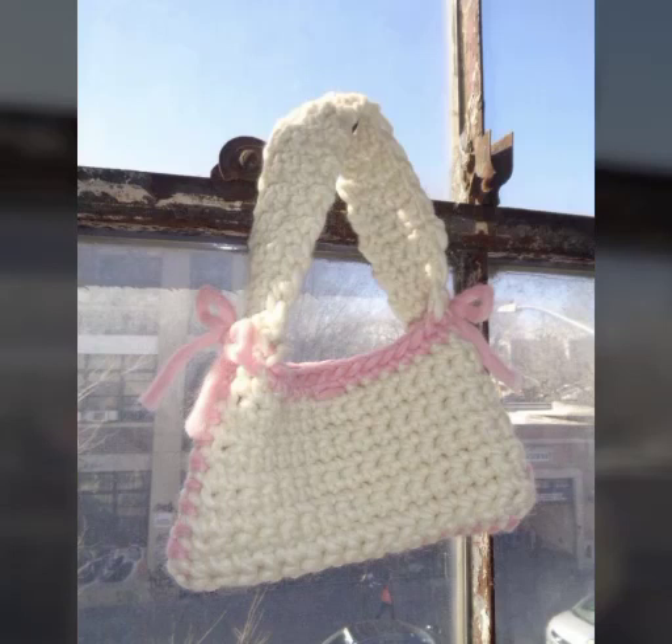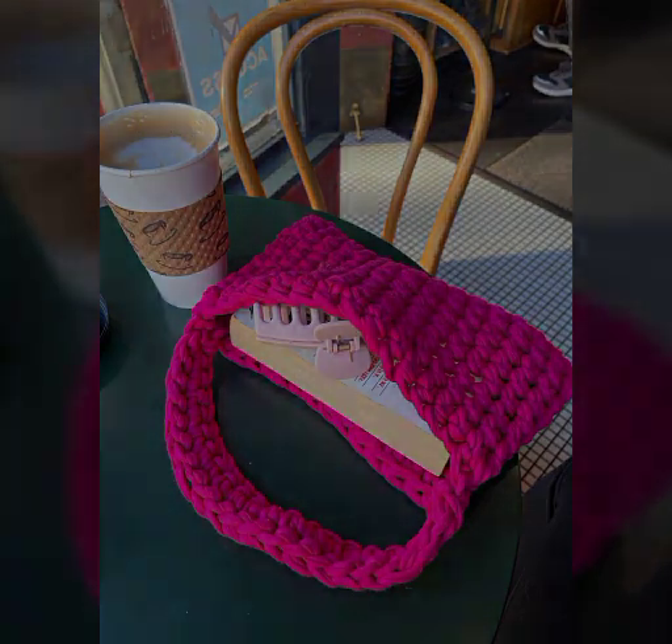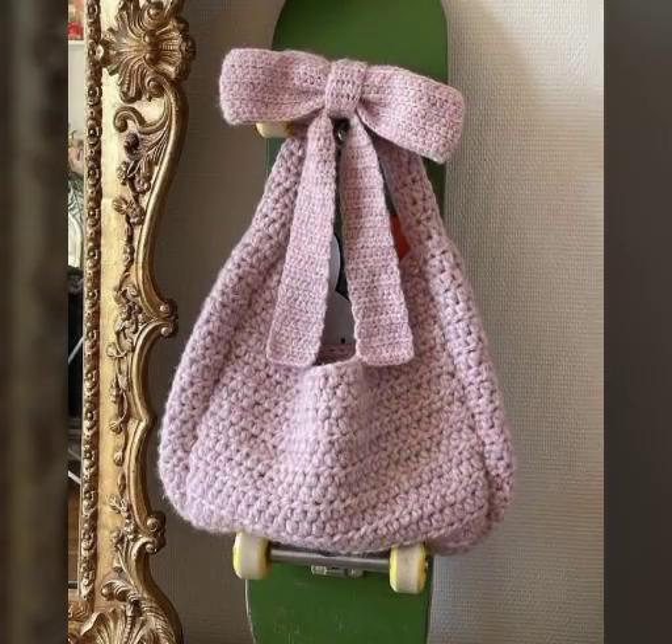Bismillahirrahmanirrahim. Assalamu alaikum warahmatullahi wabarakatuh. Welcome back to my channel Knitting Studio. In today's video we will see very beautiful, adorable, and elegant ideas about beautiful types of crossed handbags.